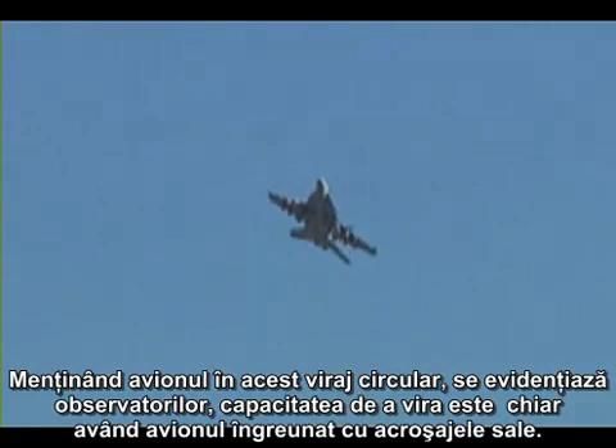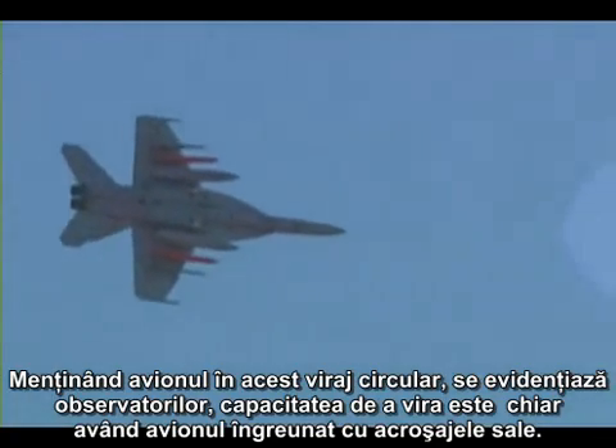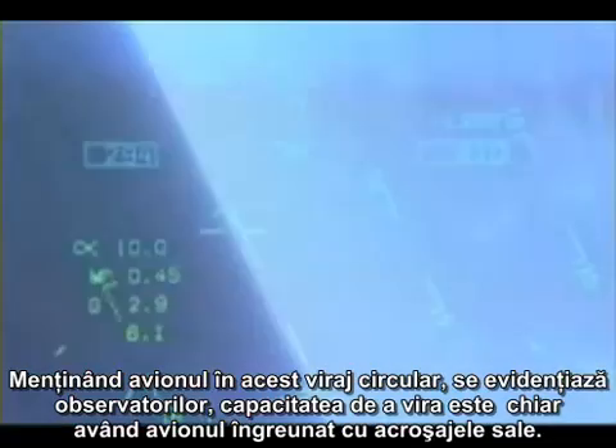On recovery, the aircraft enters a 360-degree turn in front of the observer to show the tight turning radius and high turn rate available, even with the aircraft loaded with all these weapons.